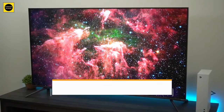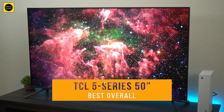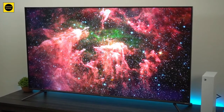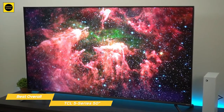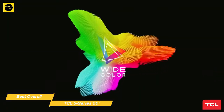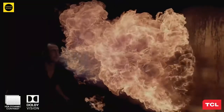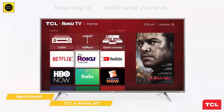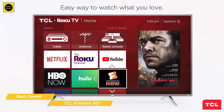Finally, we have the TCL 5 Series 50-inch, our pick for best overall TV under $500. The TCL 5 Series is one of the cheapest QLED TVs on the market and costs a lot less than other entry-level QLED sets available. Despite the lower cost, the 5 Series still boasts a wide color gamut, a great interface, voice commands, and an overall premium look. The 5 Series is a great example of higher-end technology trickling down from more expensive models.